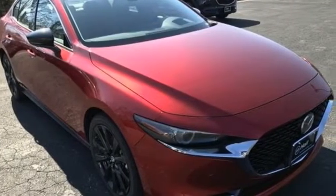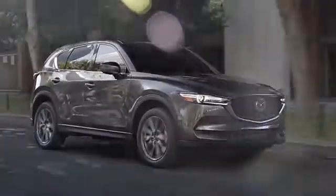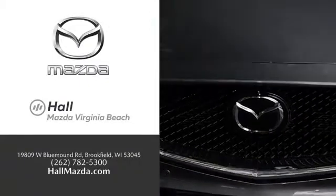The time is now. See it for yourself today. Exceptional customer service and a wide range of new Mazda models. Find what you're looking for at Hull Automotive.